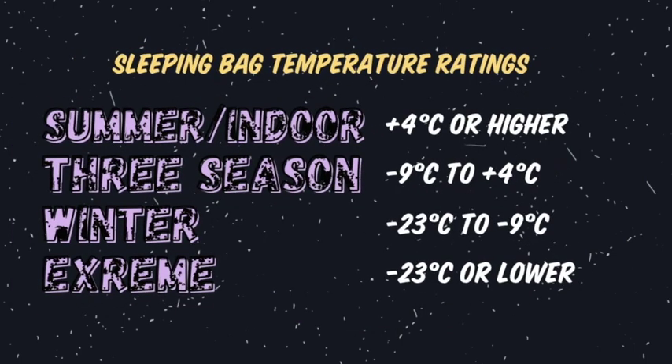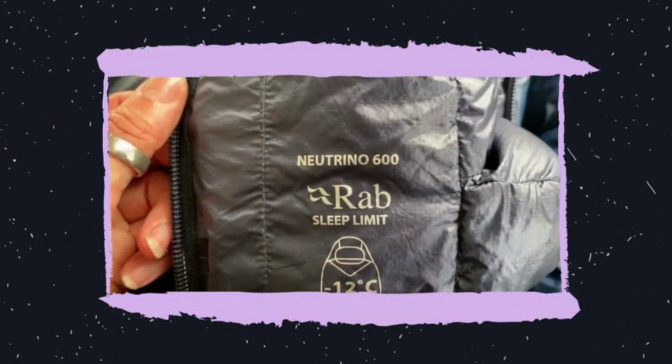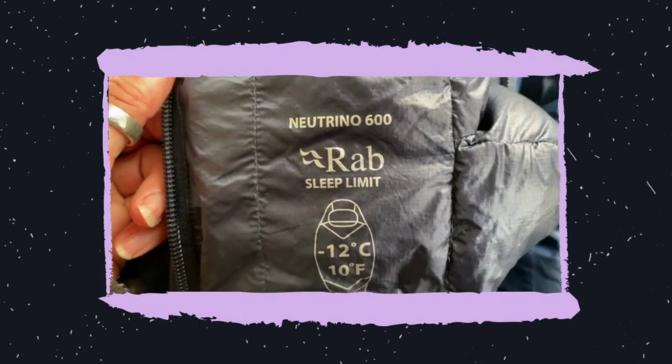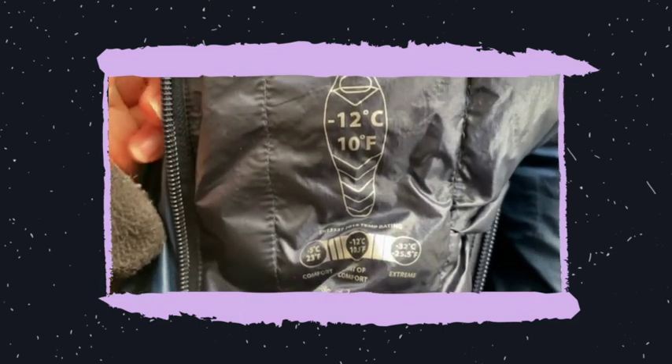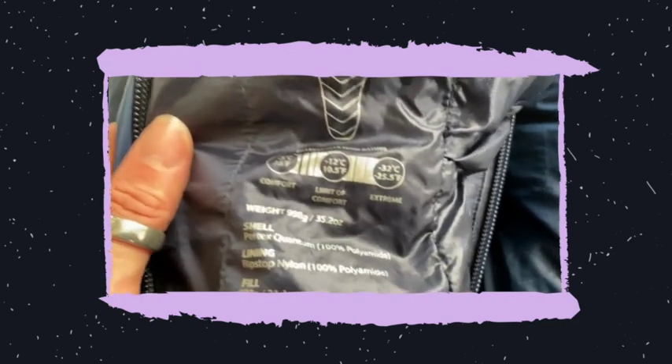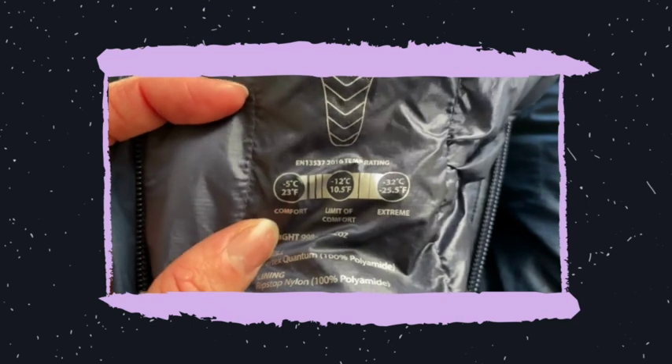Okay, are you still following me? Here's a helpful graphic to explain each temperature rating for each season. If you have a sleeping bag already, go get it. There is a temperature rating on the inside of your sleeping bag and it will look something like this one in the video. So a little bit of homework for you — what is the comfort rating of your sleeping bag? From this, can you tell me what season rating your bag is? Is it summer, three season, winter, or extreme?